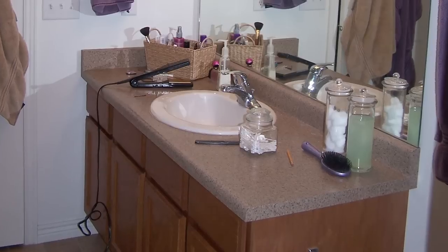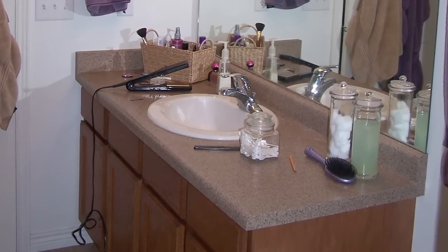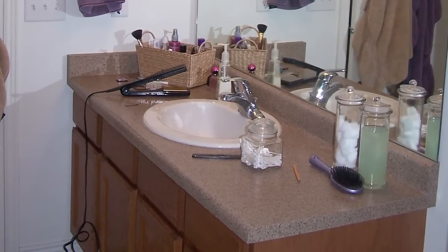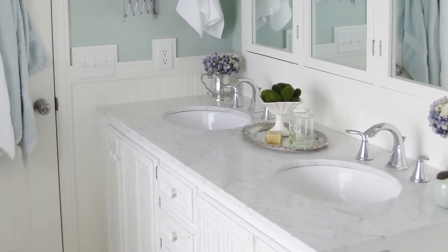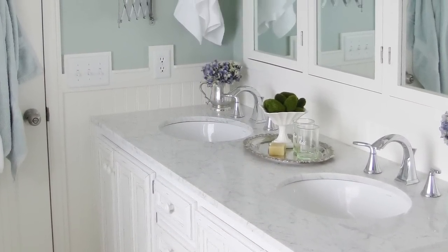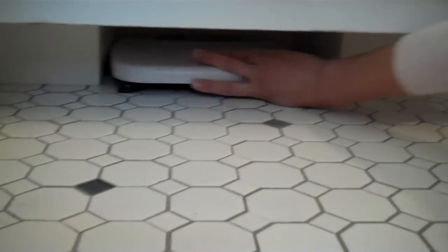Our original vanity had only one sink and faucet in it. Because we had an extra six inches we could play with, we decided to make our new one a little bit bigger and put a double sink in it. But by doing that, we didn't have a place to put the scale, so I came up with the idea of building a garage to slide it into.